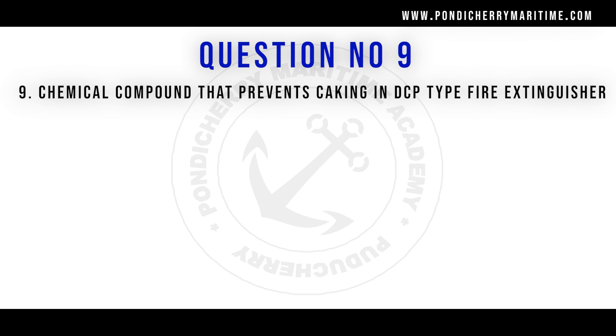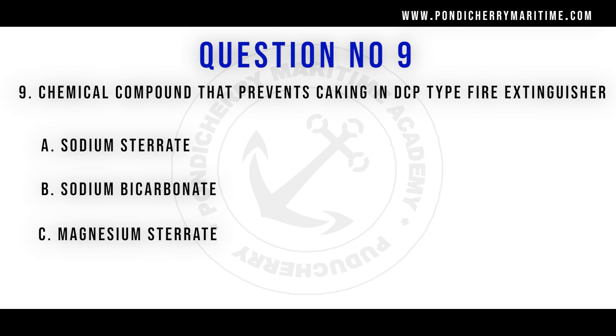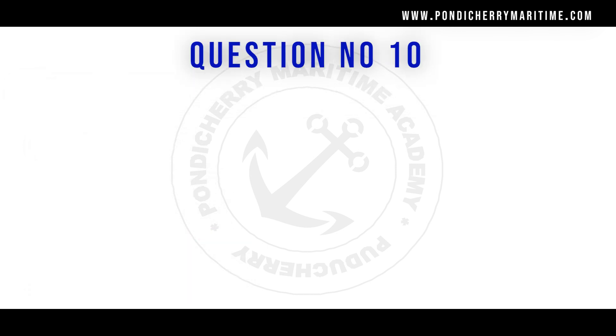Question number 9: A chemical compound that prevents caking in DCP (dry chemical powder) type fire extinguishers is — options are sodium stearate, sodium bicarbonate, magnesium stearate, and magnesium bicarbonate. The right answer is magnesium stearate.